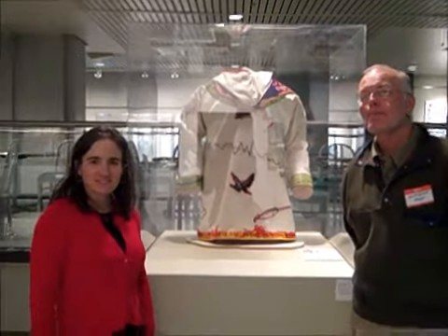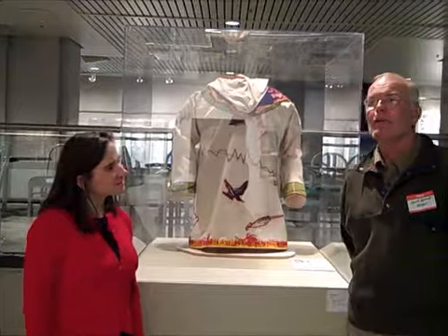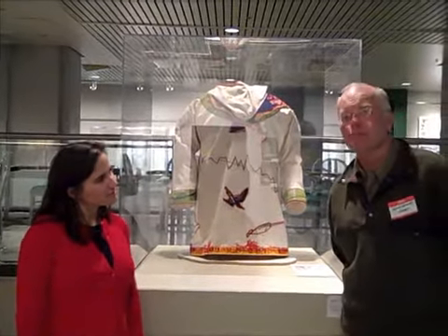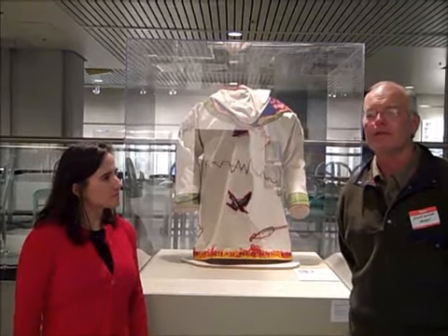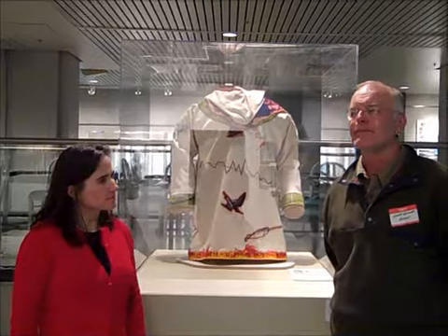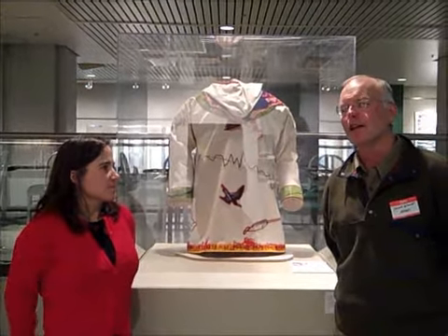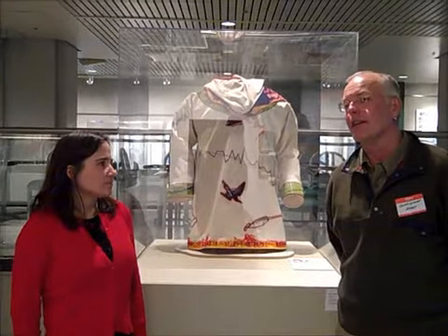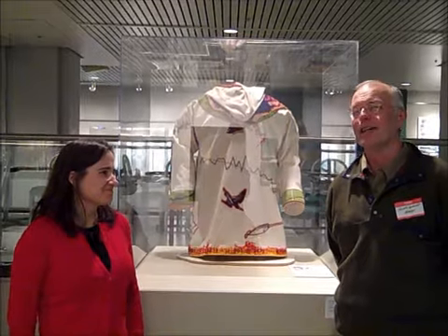How did you find it as an artist working with a scientist? I've worked with archaeologists before on projects, and actually really early when I was getting into artwork — my first fellowship was working with an archaeologist. So I knew I was going to like this. I wasn't even worried about it.